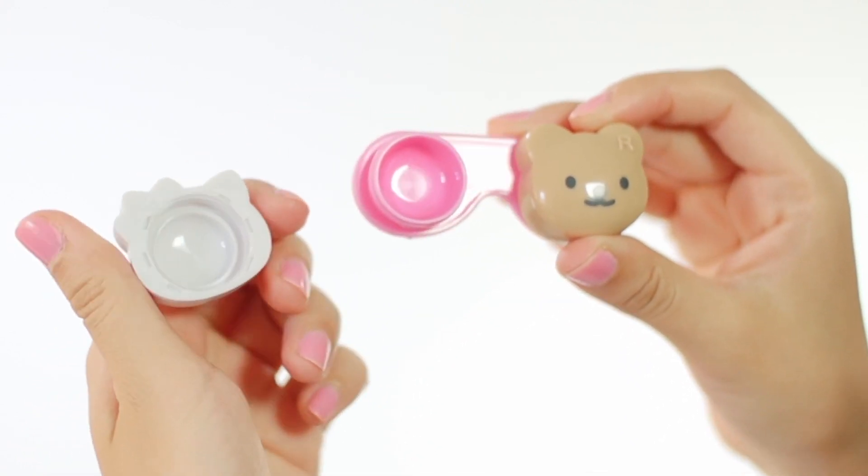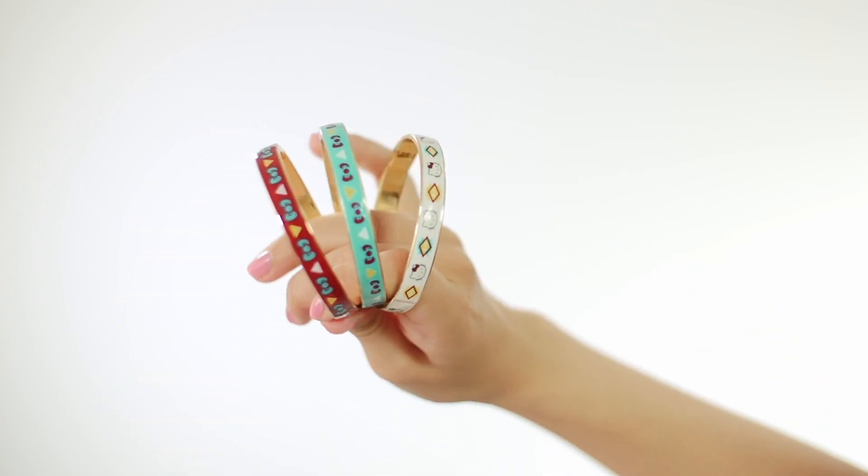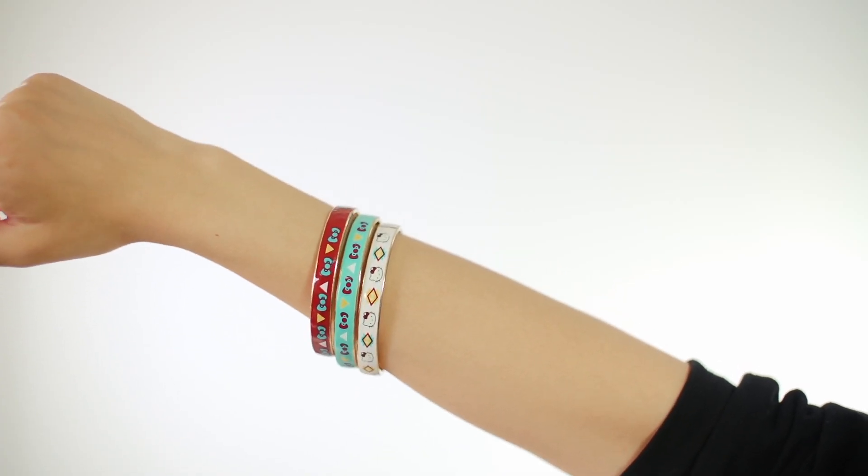I was also looking around and found these Hello Kitty bangles on sale — they come in a set of three. I like them because they're colors I would actually wear: burgundy, this mink or whatever color it is, and white. You can wear them separately or together as a set.